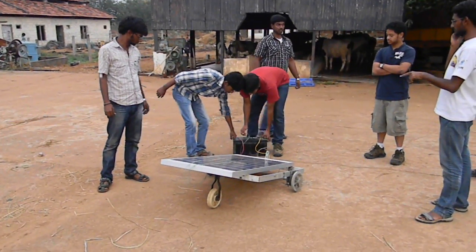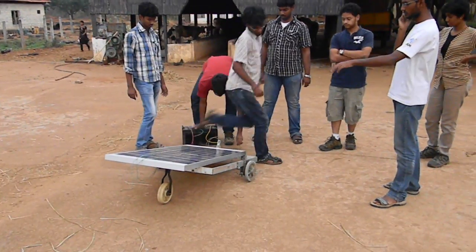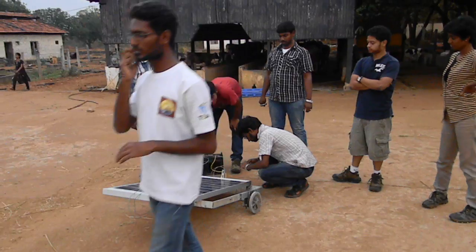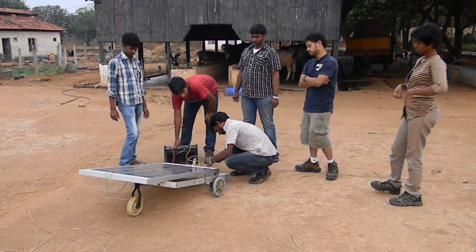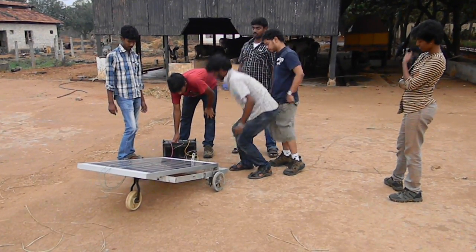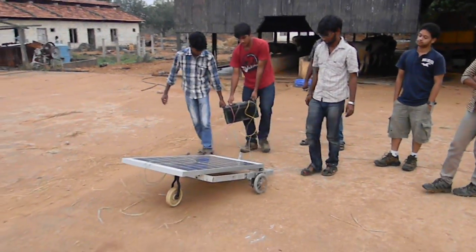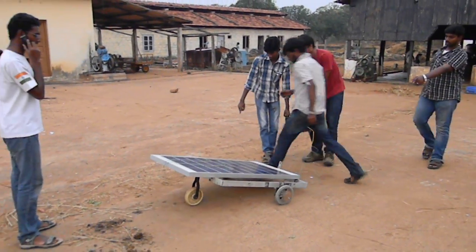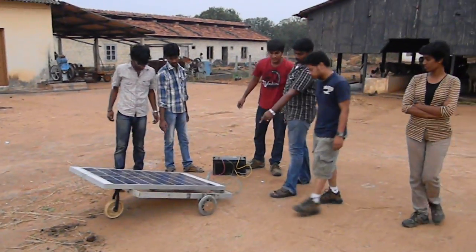The solar panel is on the same side — it is on the same side. I mean, solar panels and...